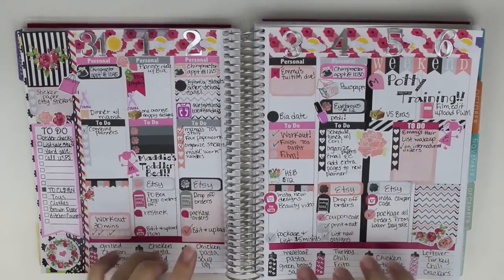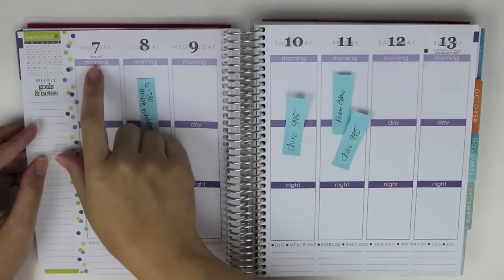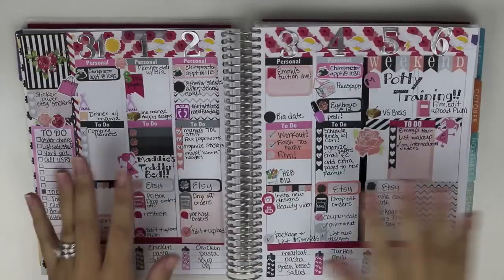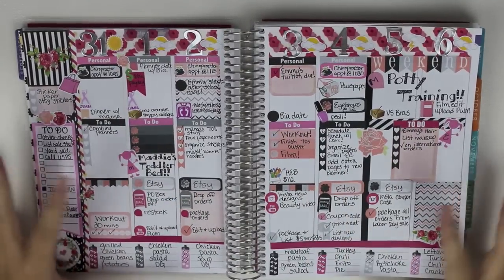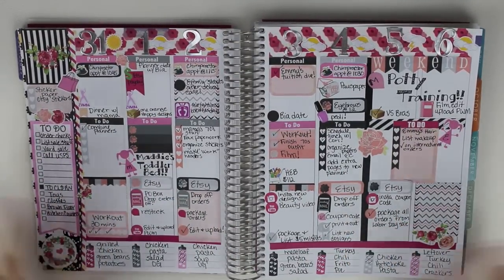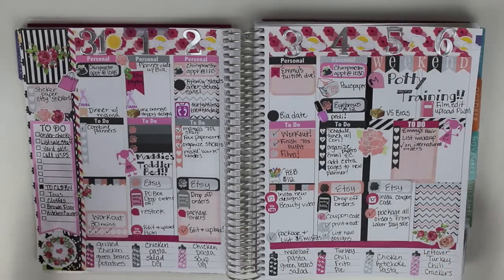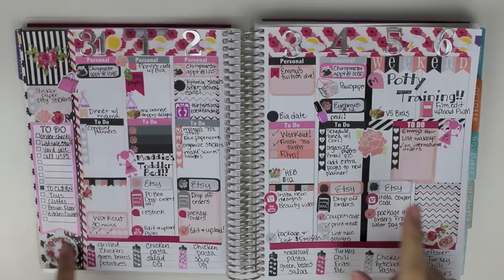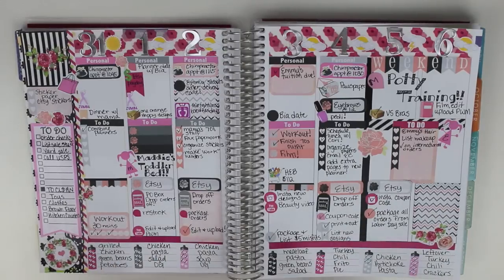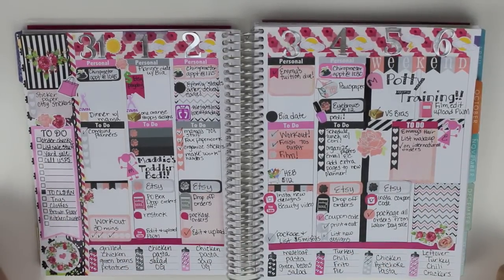Hi guys, so today is going to be another Plan With Me video. This is going to be for the week of September 7th through September 13th. This is how my week turned out this past week. You guys know I did like a black, gray, and pink — I guess like a floral. It really didn't have too much floral, just a couple of little accent pieces. Nothing crazy, but I mainly was going for the black, pink, and gray look. And I really liked the way that it turned out.